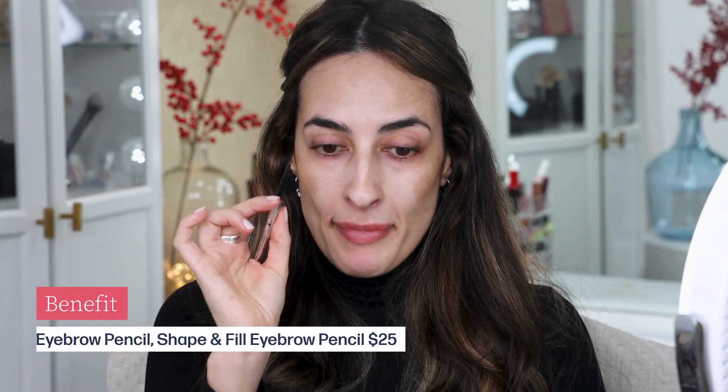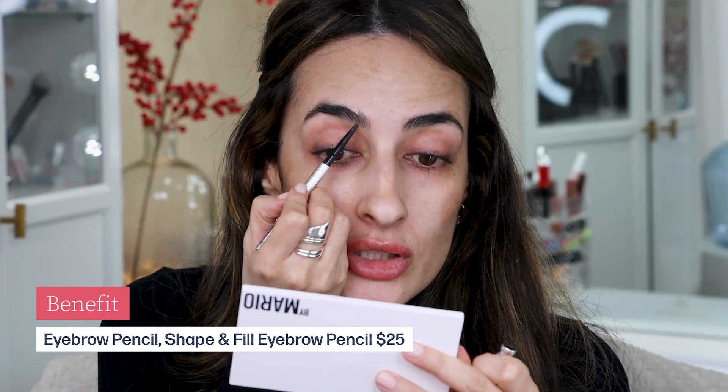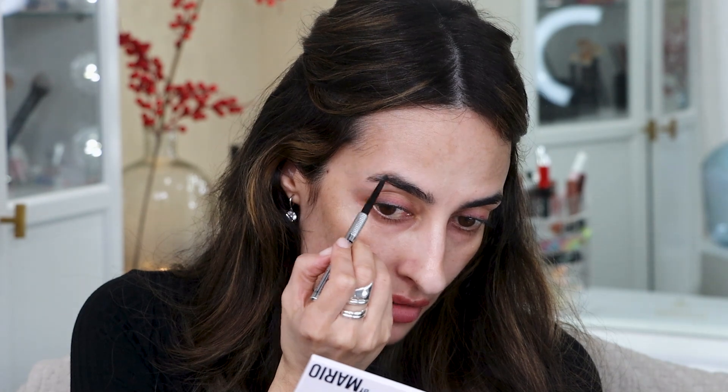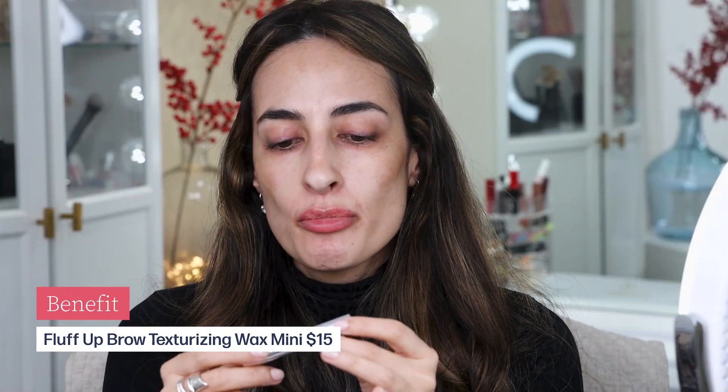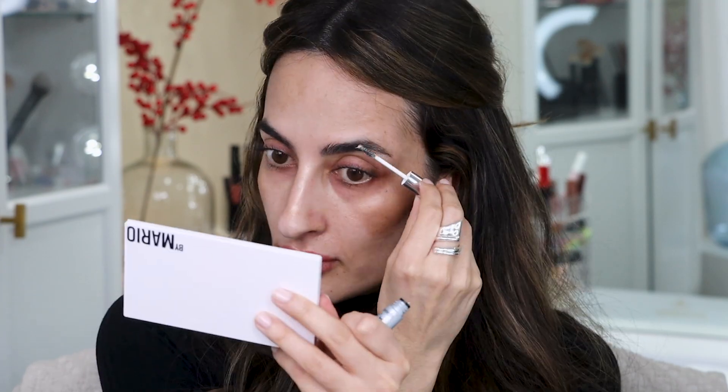Next step: brows. I'm just going to use my Benefit pencil and fill in certain parts where my hair is more sparse, especially the arches — that's where I need the most help — and I'll do a few hair-like strokes towards the front. Next I'm going to use the Fluff Up brow wax from Benefit. You can also use a brow gel, whatever works best for you — this will just help keep my brows in place.